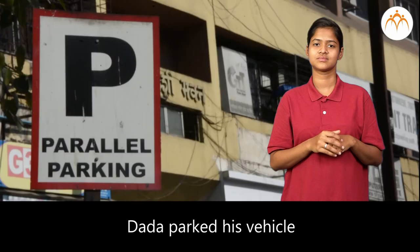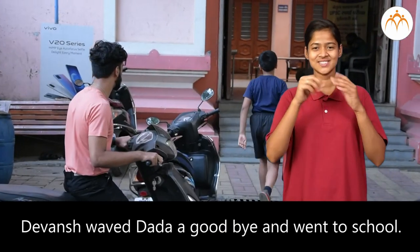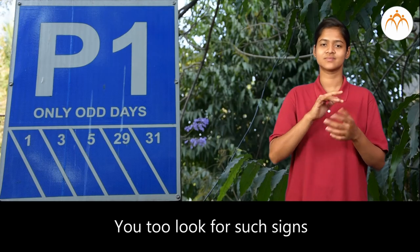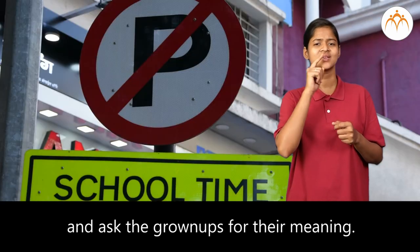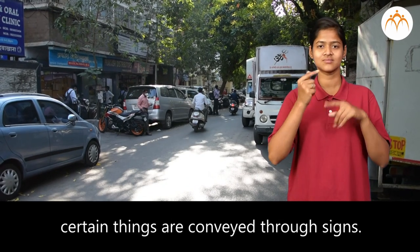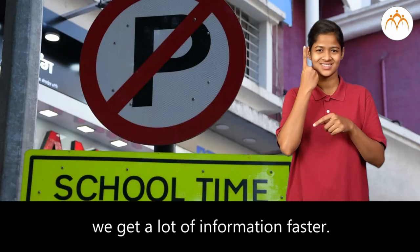Dada parked his vehicle where there was a P sign inside a circle. Devansha waved Dada goodbye and went to school. Now Devansha understands road signs. You too should look for such signs whenever you are travelling on a road and ask the grown-ups for their meaning. On the roads or at crowded places, certain things are conveyed through signs. Since they are expressed using signs, we get a lot of information faster.